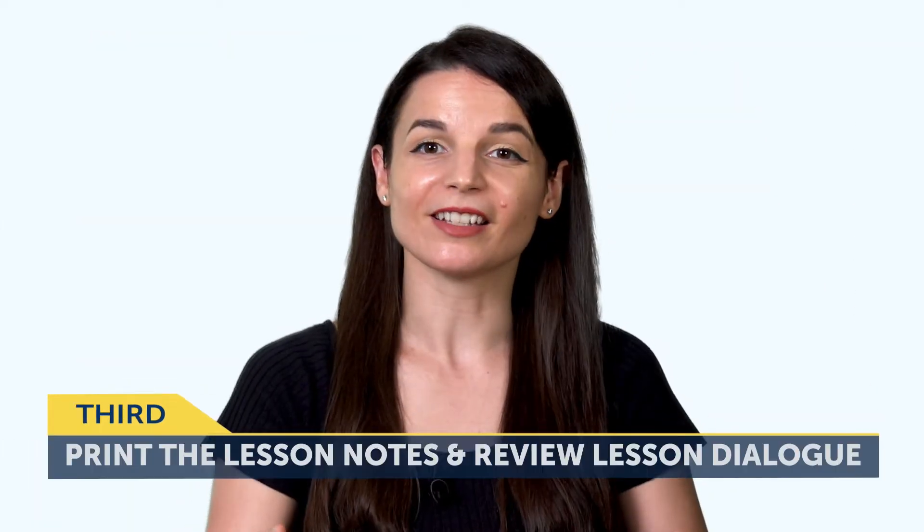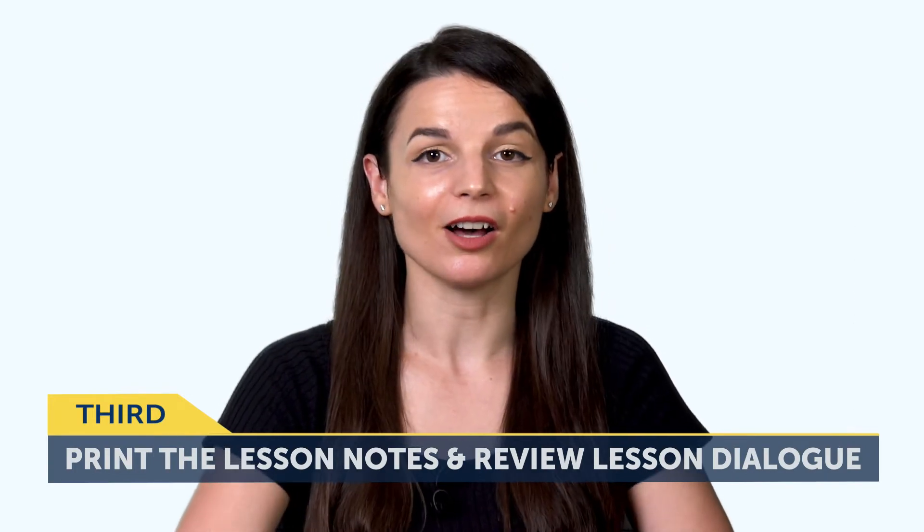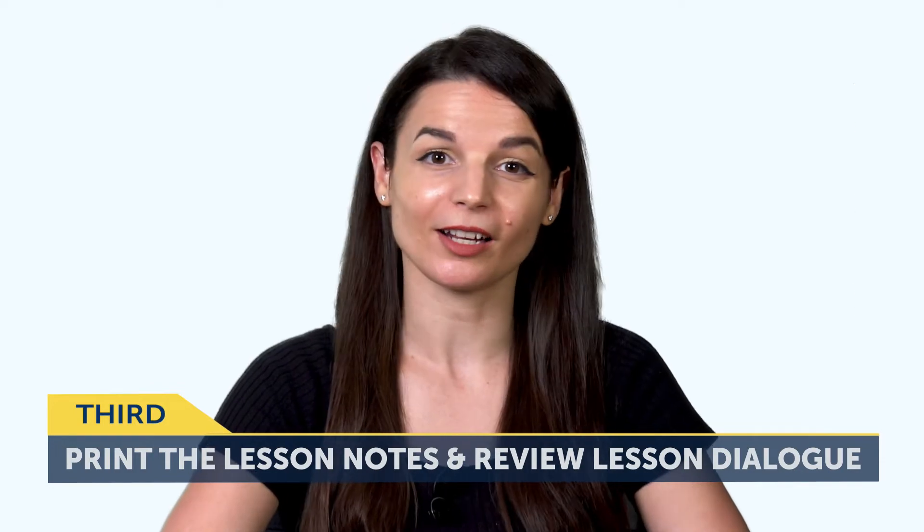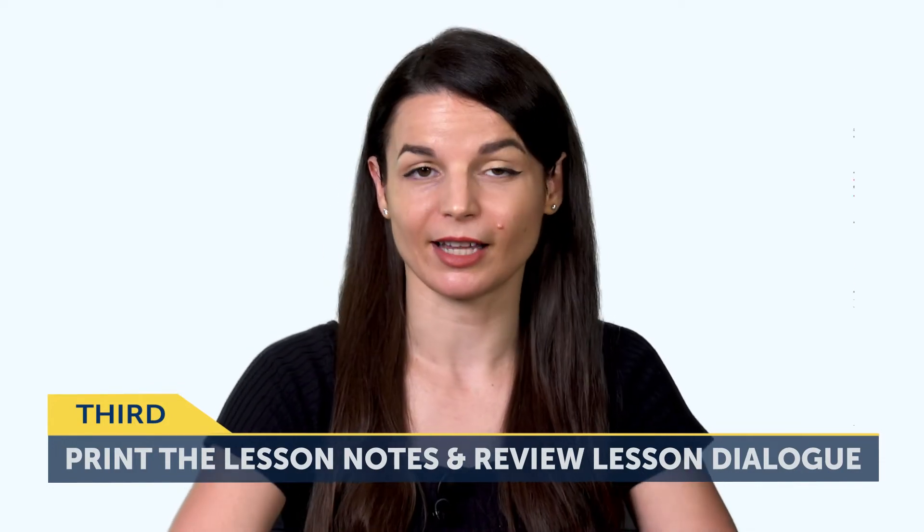The third way is to print out the lesson notes and review the lesson dialogue. Having the printed physical material is a lot easier than logging in and looking for the notes for a certain lesson, but you can always read the lesson notes on the site too.